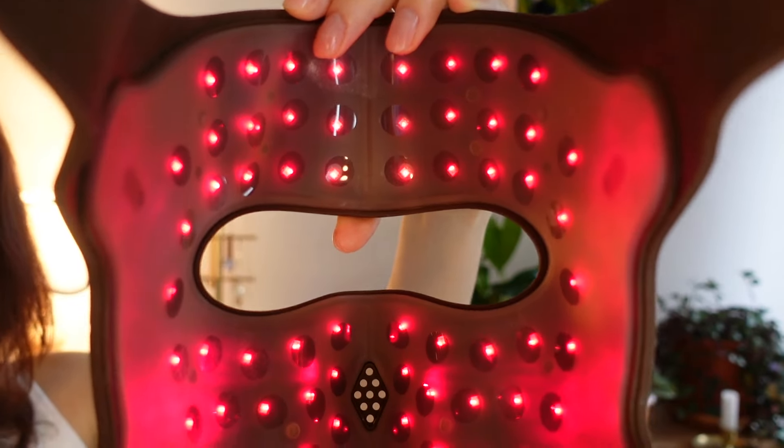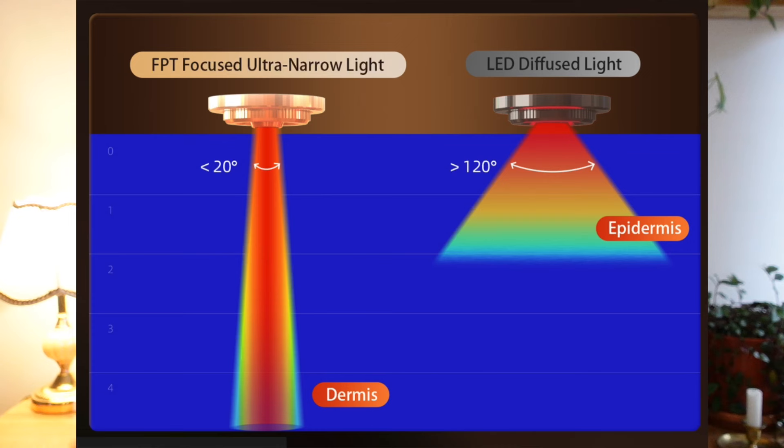This mask has 140 concentrated laser beams to penetrate to the deeper layers of your skin, which stimulates collagen production and effectively reduces wrinkles, fine lines, redness, and any pigmentation. There are so many masks on the market — I did a lot of research trying to figure out what makes light therapy effective and whether it is actually doing what it claims to do. Some LED masks just provide diffused red light that doesn't penetrate deep enough to make any difference, while Joves uses medical-grade lasers with focused ultra-narrow light that penetrates deep into your dermis — and this is where you actually notice a difference.